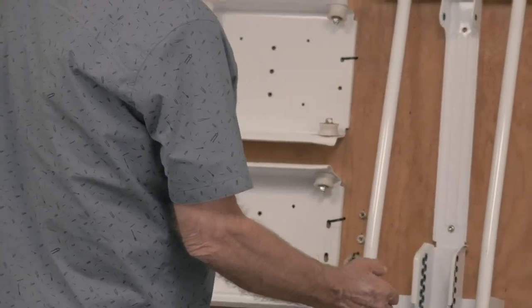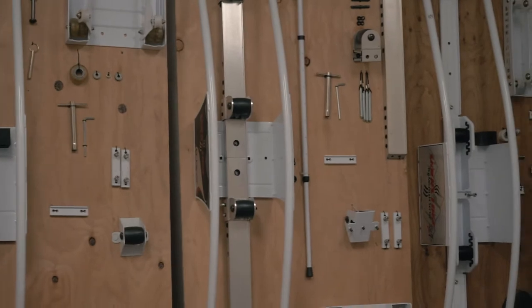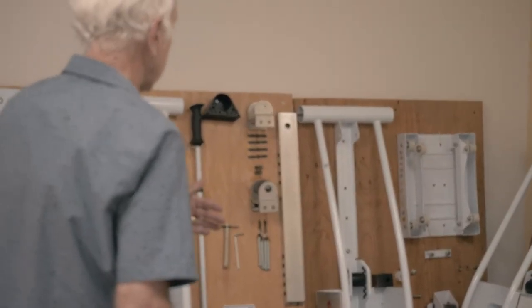Well, this is kind of a hall of fame in here. In this room, we've kept an example of every model we've ever built.